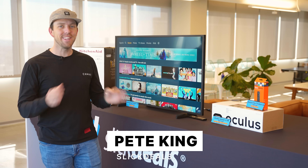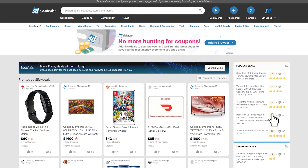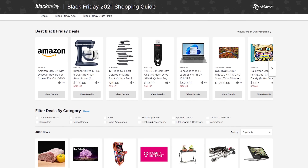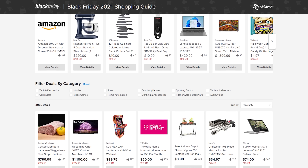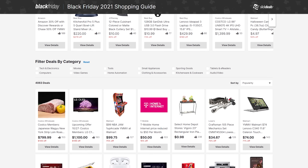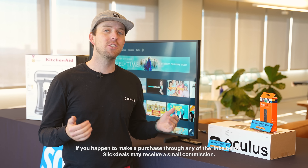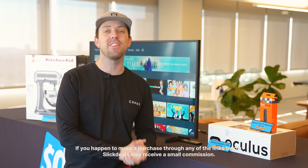What's up Slick Dealers? Today we've got a really exciting video for you guys. These are the five best Black Friday deals coming in hot. These are really great deals and I'm very excited about all of them because they're things that I either already have personally or things that I really want. The best thing about these deals is they aren't just my opinion but they are all front page deals as voted by the Slick Deals community.